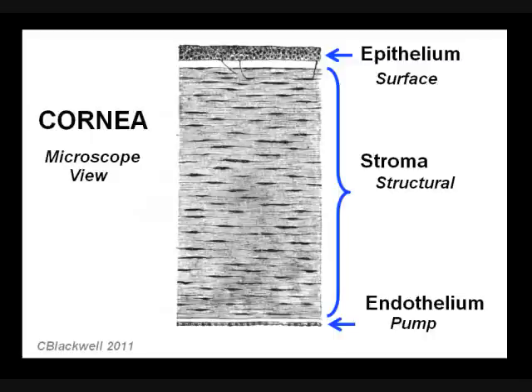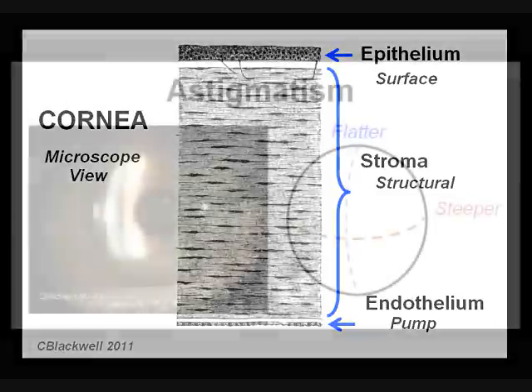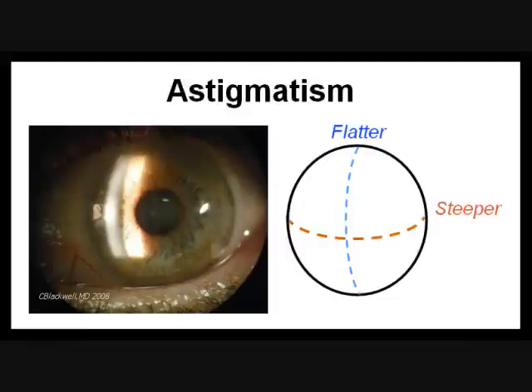The middle layer, called the stroma, is the structural layer that maintains the shape of the cornea. This brings up a term that causes a lot of confusion: astigmatism. A perfect cornea would be evenly round like a basketball, but most people have some degree of ovalness, meaning the cornea is shaped more like a football. Light entering on the steep axis is not focused at the same place as light entering on the flat axis, making an unclear image — a problem usually corrected by glasses. It is also possible that your lens may not be perfectly round, and astigmatism may come from there as well.